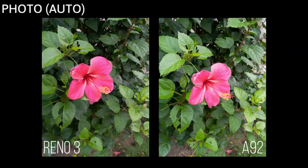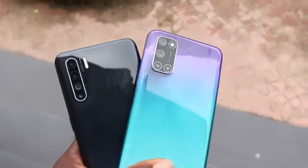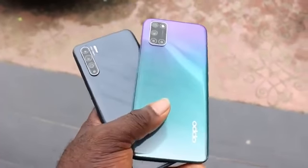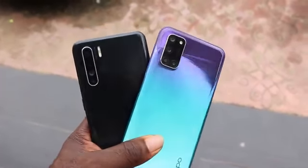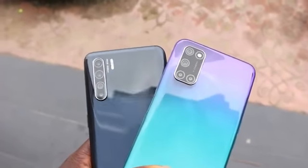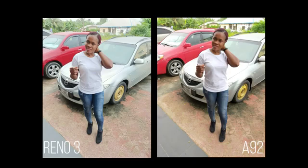Looking at these two images, what's the difference? For me it feels like taking the same photo twice with the same smartphone — there is no difference between them. Don't forget the Oppo Reno 3 is $393 compared to the $290 of the Oppo A92, and they both have a powerful quad camera layout. Looking carefully, both images have good details with different definitions.